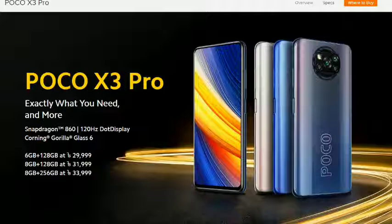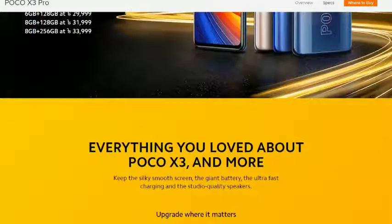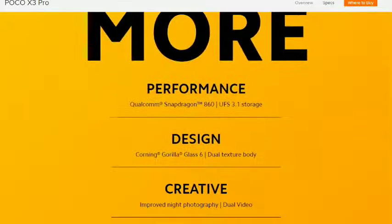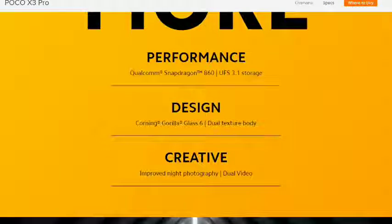POCO X3 Folder is the best phone. Everything you love about POCO X3 and more. Powerfully designed, creative.